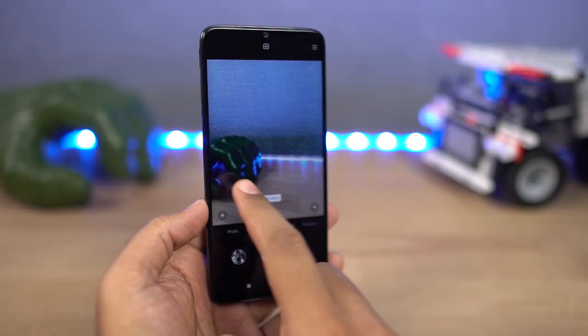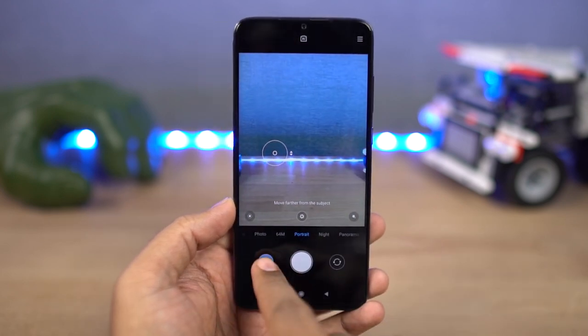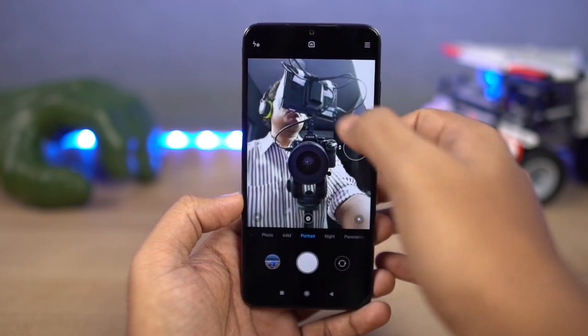Next, it offers portrait mode for both the front and rear cameras. This is like the most common feature we find in almost all phones these days, and even this phone offers that. Here are some sample pictures.